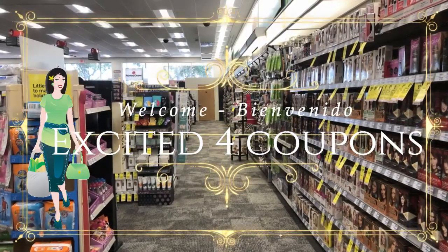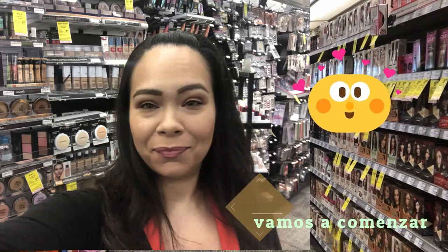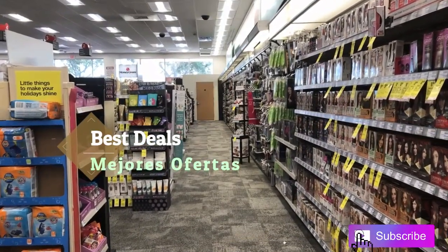Hi guys, I hope you're having a wonderful day and getting ready for the best deals coming up — that's what this video is about. I am so happy you're here. Welcome, my name is Jasmine and I'm going to show you the best deals.